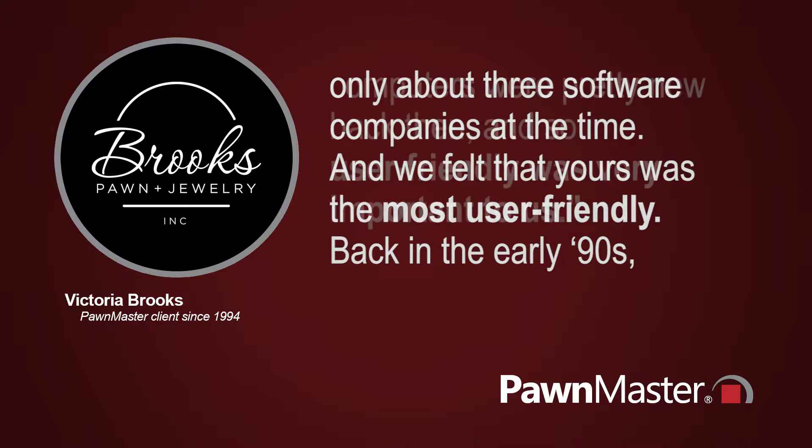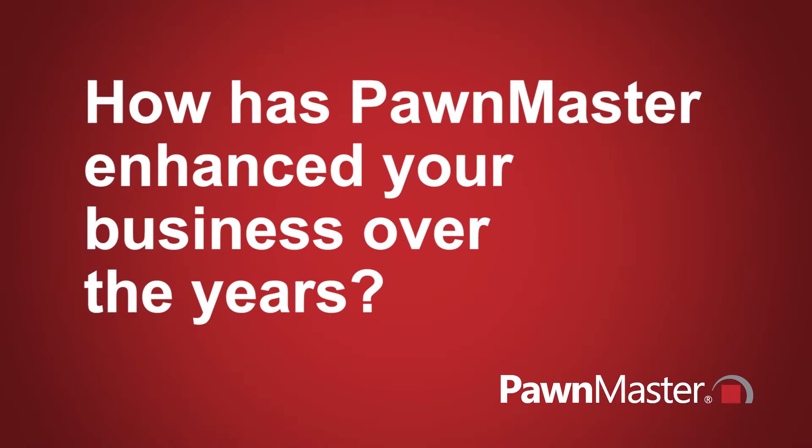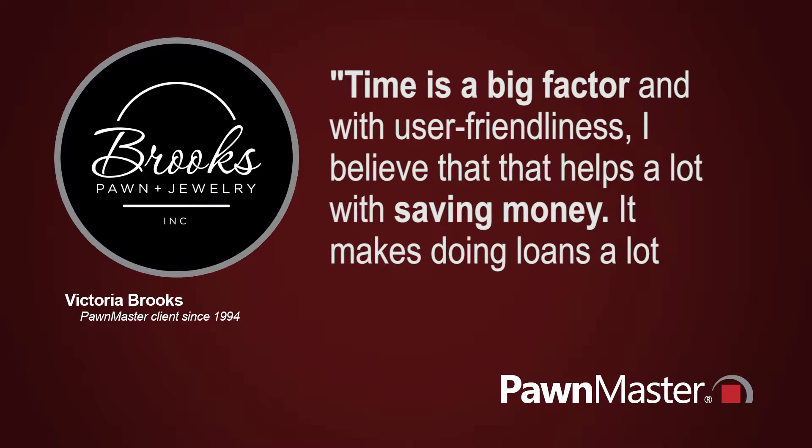In the early 90s, computers were pretty new back then, and so user-friendly was very important to us. Time's a big factor, and with user-friendliness, I believe that that helps a lot with saving money.